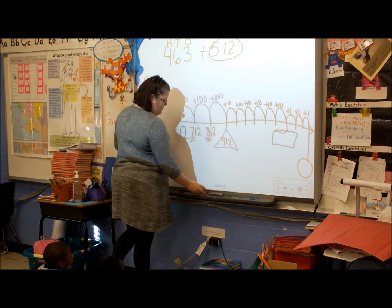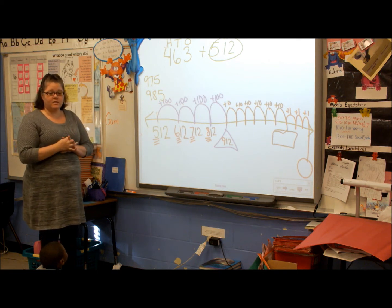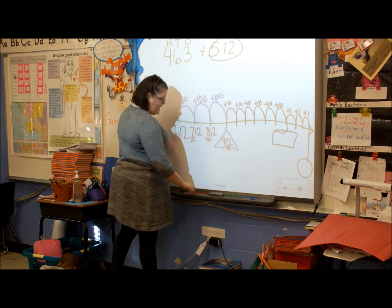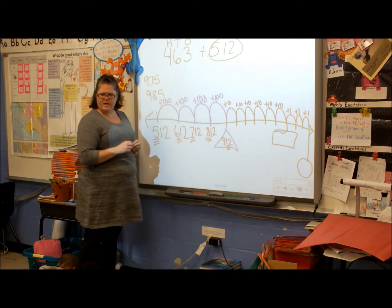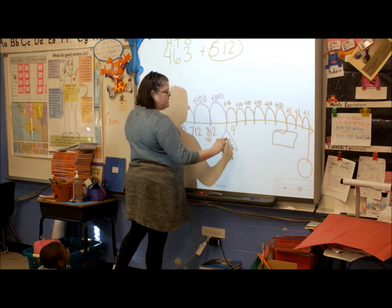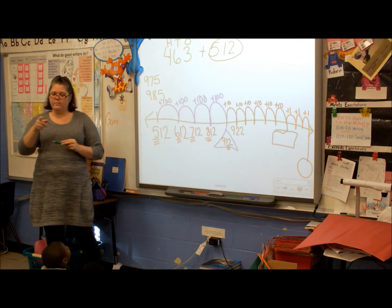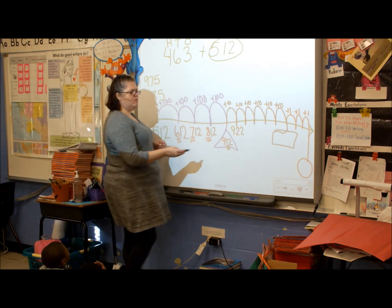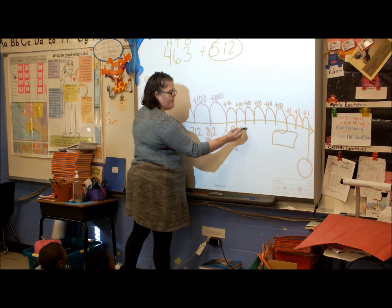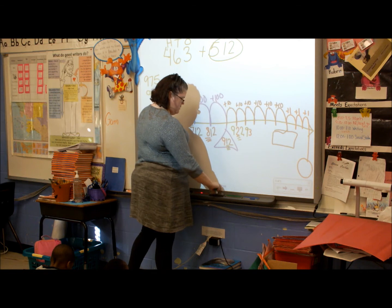Now we're adding 10s. Which number is going to change, Nathaniel — the 2, the 1, or the 9? The 1. The 1 is in the 10s column. So 912 plus 10 equals 922 — the 9 stays the same and the 1 changes to a 2. 922 plus 10 equals 932. 932 plus 10 equals 942. 942 plus 10 equals 952. 952 plus 10 equals 962. 962 plus 10 equals 972.